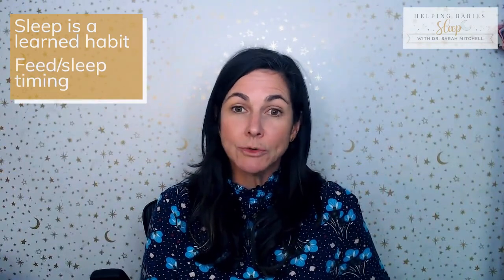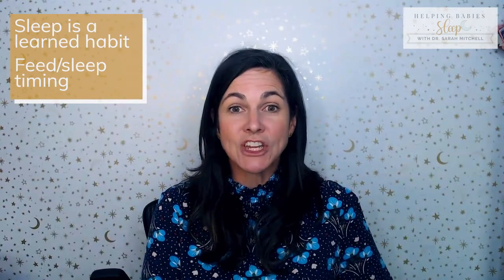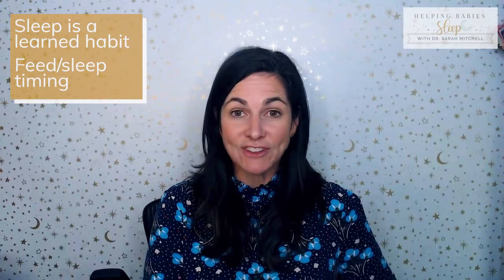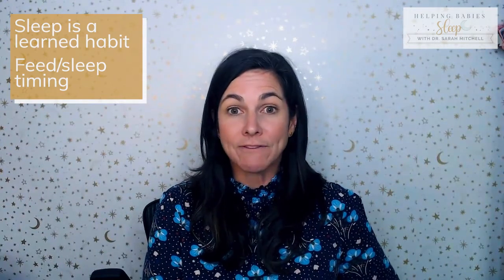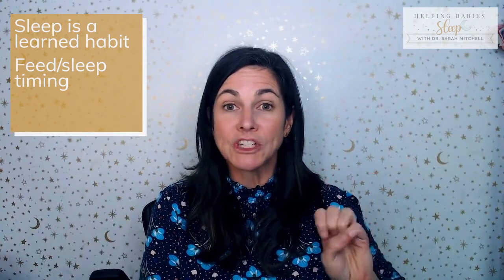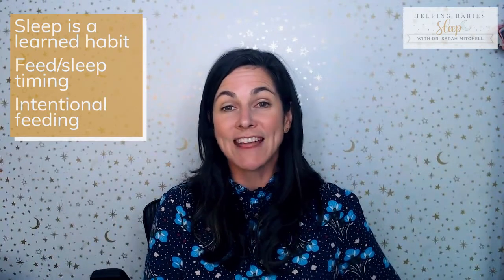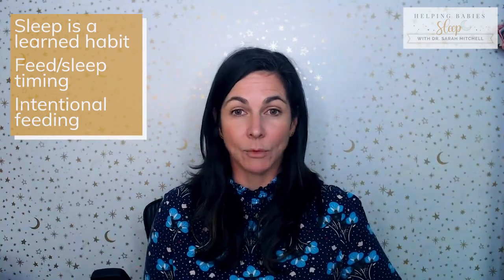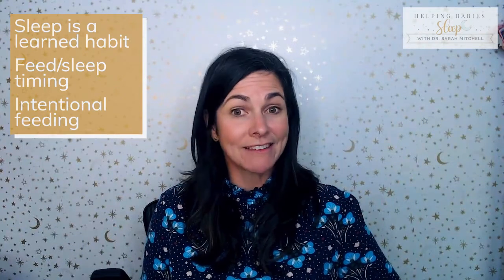Pillar two is timing of feeding and sleeping — putting your baby down too early or too late makes it harder for them to fall asleep. You can check out our six-question sleep quiz linked below for timing suggestions based on your baby's age. Timing also connects to pillar three: intentional eating. You want your child coming to the breast or bottle for full feeds, not just a small snack to doze off, which keeps you stuck in the snacking cycle.